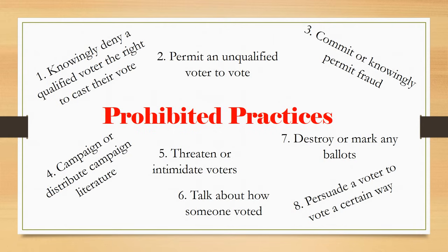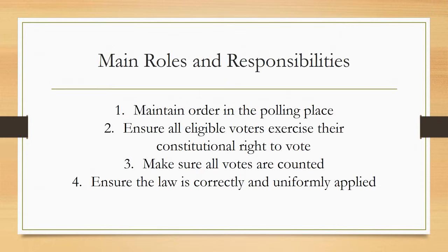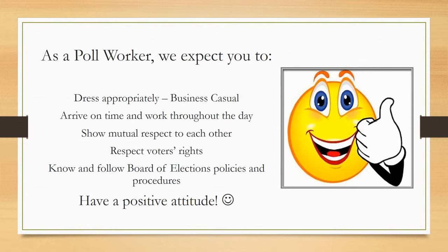Listed here are examples of prohibited practices. Your main responsibilities as election inspectors are to maintain order in the polling place, ensure all eligible voters exercise their constitutional right to vote, make sure all votes are counted, and ensure the law is correctly and uniformly applied. As a poll worker, we expect you to dress appropriately — business casual — arrive on time and work throughout the day, show mutual respect to each other, respect voters' rights, know and follow Board of Elections policies and procedures, and of course, have a positive attitude.